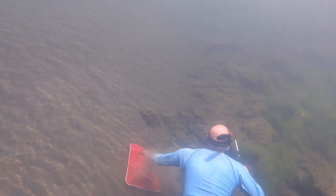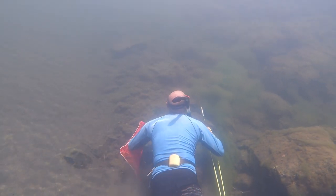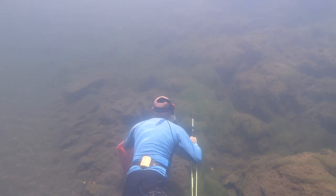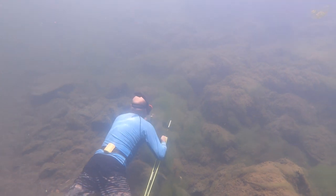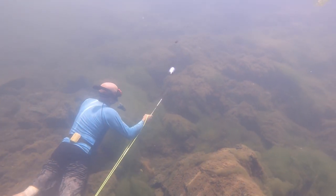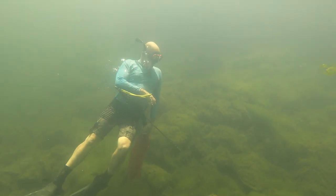You're diving in a stream that has a flow, even though where we're diving today doesn't have very much. In sections that have more flow, one of the most dangerous things would be potentially getting caught under logs or around vegetation sticking down into the water. So it's really important to know your surroundings, look ahead of you as you're being moved along in the current, and avoid any of those types of hazards.